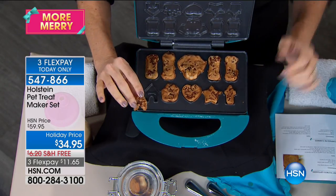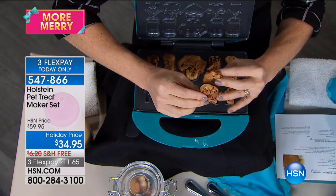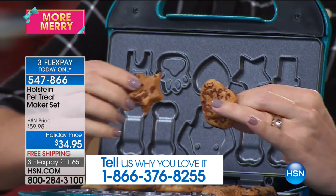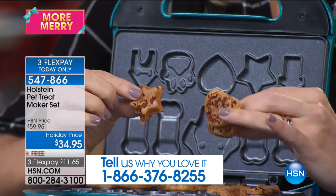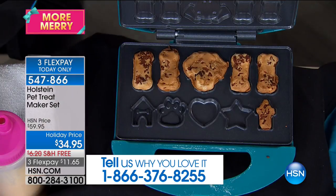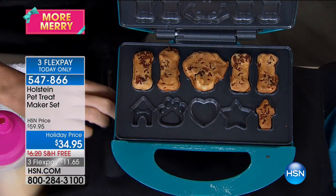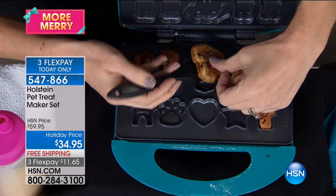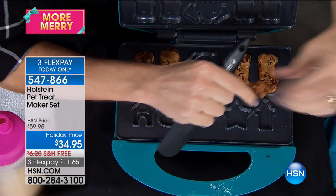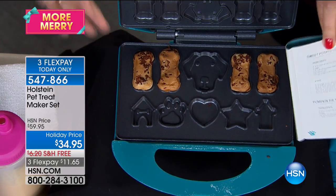You're not only getting the treat maker to make homemade biscuits in the comfort of your own kitchen, but you're also receiving the glass canister, spatula, and a complete recipe book with over eight recipes so you know what ingredients to put inside. We're pulling out peanut butter treats right now — it's so easy to make these. Holstein has been in the business of making kitchen fun, and every time we've brought the pet treat maker you've absolutely gone crazy for it.